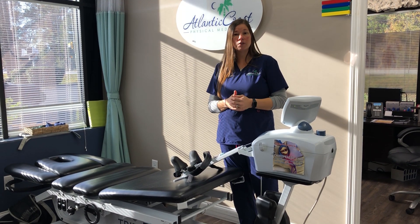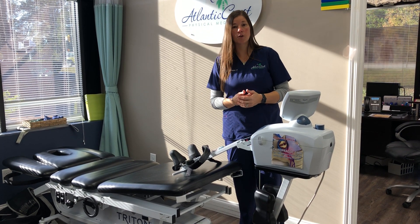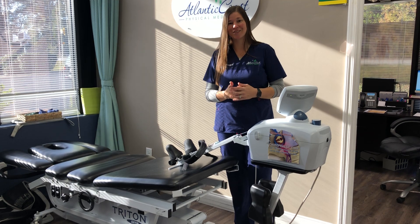So if you or one of your loved ones are suffering from any of the pains from disc bulges, herniations, or stenosis, and you may be interested in learning more about our spinal decompression therapy, please give our office a call. It's 843-486-0999.